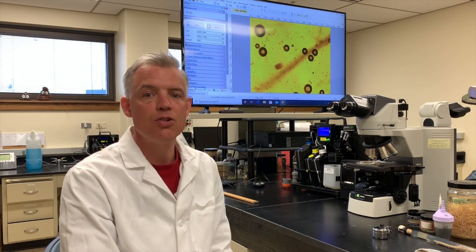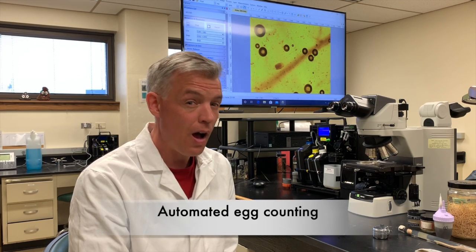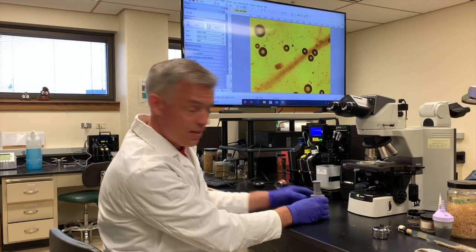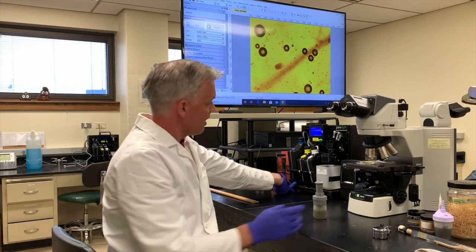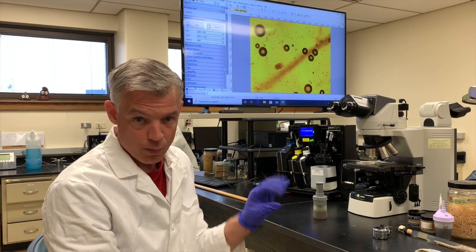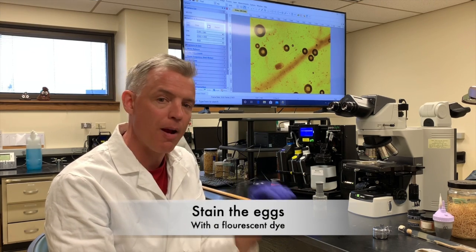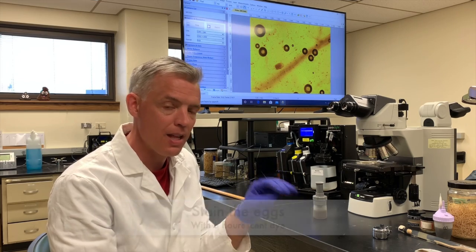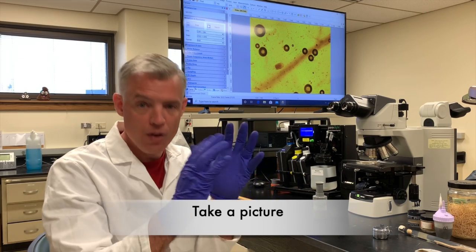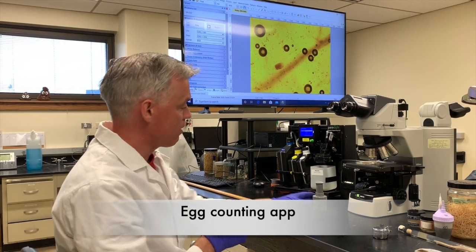So we thought about a way to do this in an automated manner. I'm going to show you our technique. You see this machine here? What we do is take the sample, prepare it, stain the parasite eggs with a fluorescent dye that makes the eggs stand out when you look at them. Then we take a picture of those eggs and use an app to count the eggs.